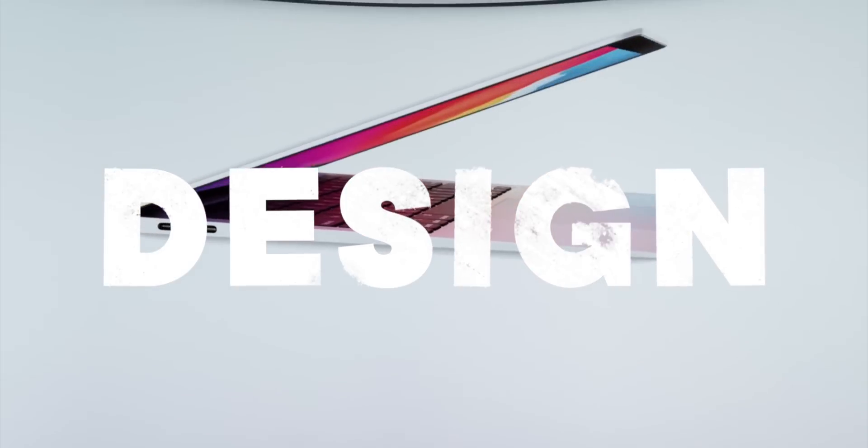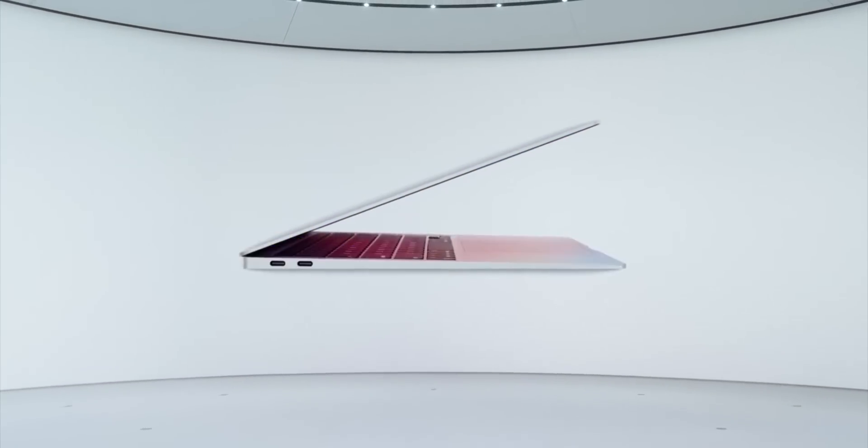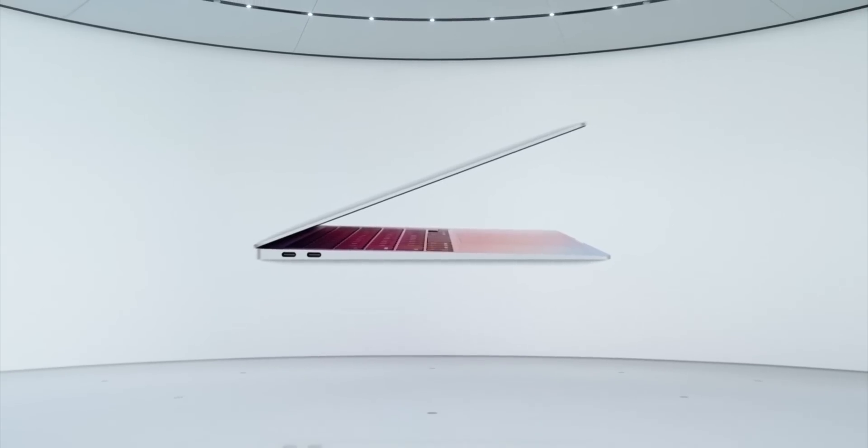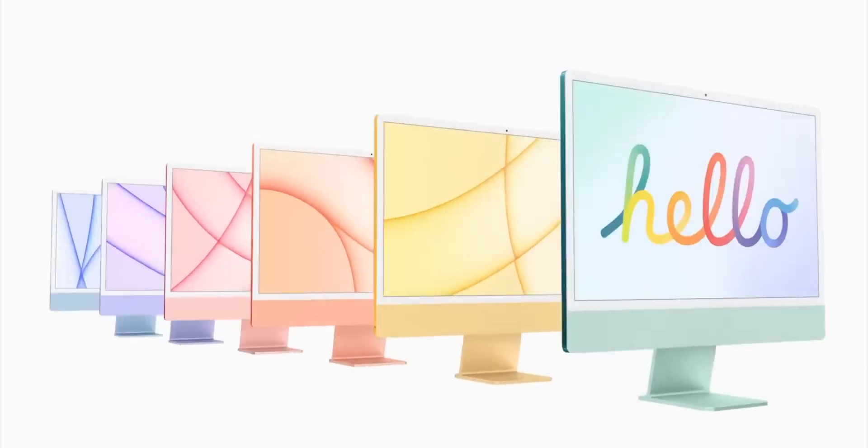So hit the subscribe button and bell and let's do this. Design: the M1 MacBook Air just did not get a new one. It stuck with the same enclosure it's had since 2018 specifically and 2010 in general, and that's okay — it's a classic. It gave Apple not just a known thermal envelope for that M1 chipset, but some breathing room to focus on the new iMac and MacBook Pro designs, and it kept the price down.